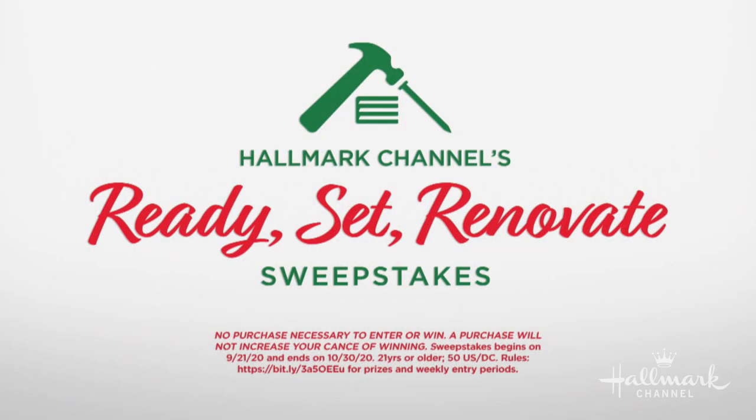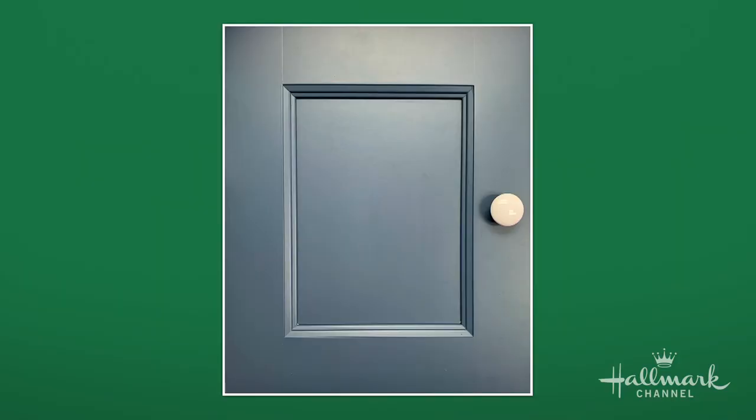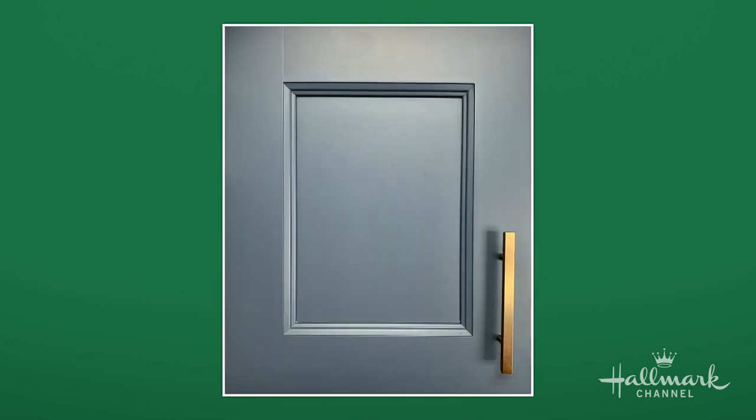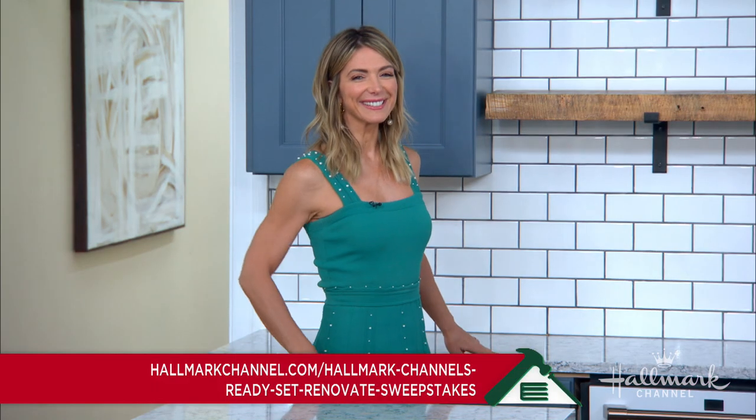We're almost to the end of the renovation, but all of you at home still have a chance to win $50,000 towards your dream kitchen. All you have to do is visit HallmarkChannel.com to vote every single day on which hardware you think would look best in our kitchen — is it going to be the white porcelain, the black metal, or the brushed bronze? Make sure to vote and let us know what you think.